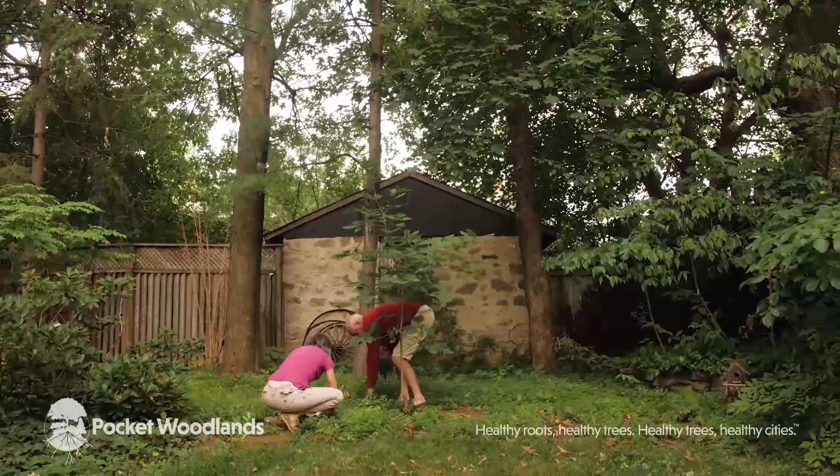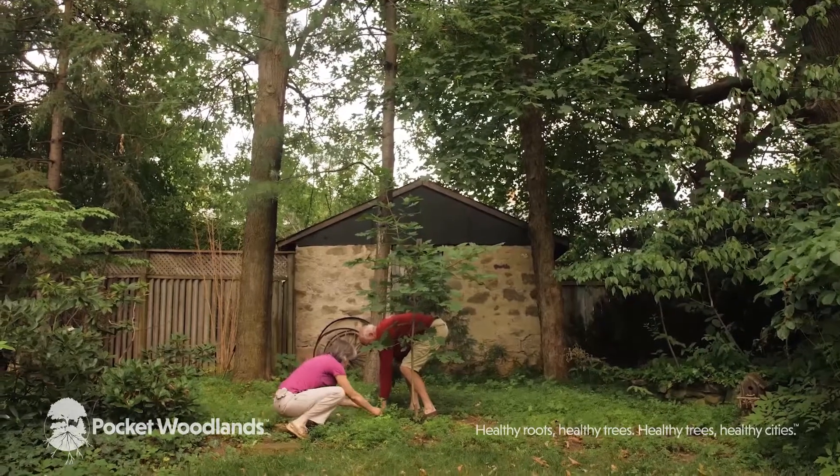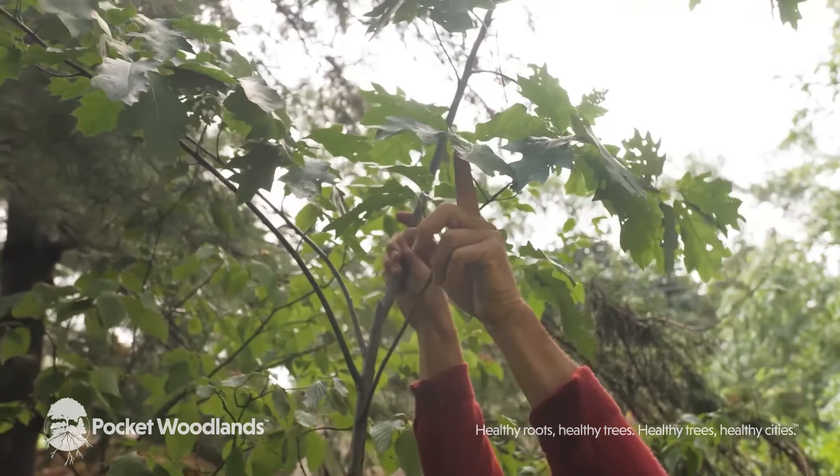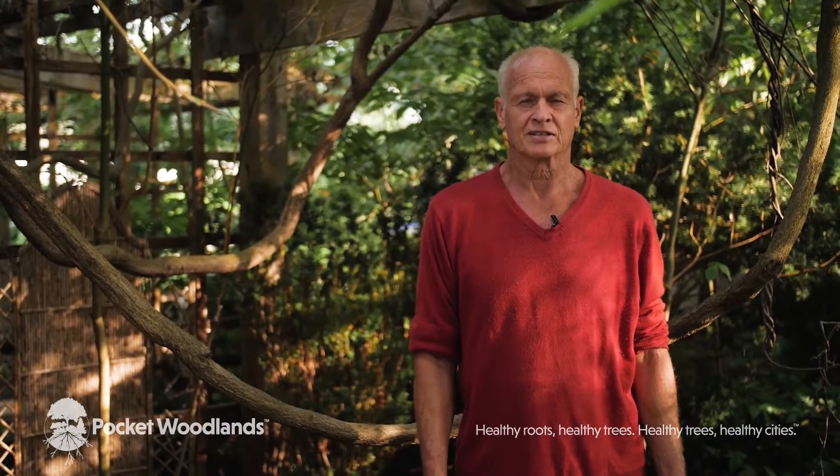For a tree to establish, root growth is number one. Then it'll produce the limbs and the leaves which provide its canopy. The shortened lifespan of city trees occurs because the root systems do not grow well.